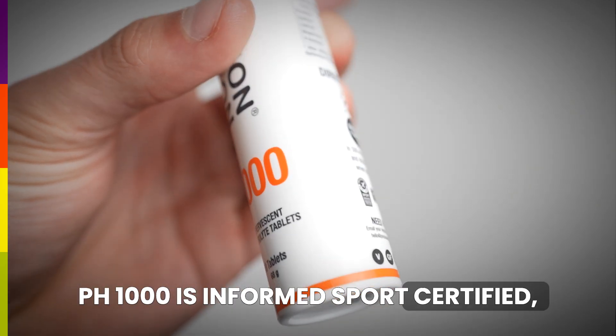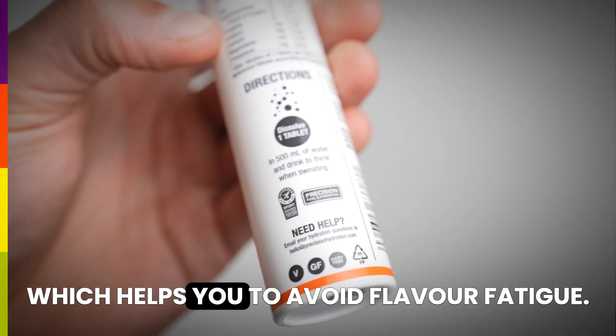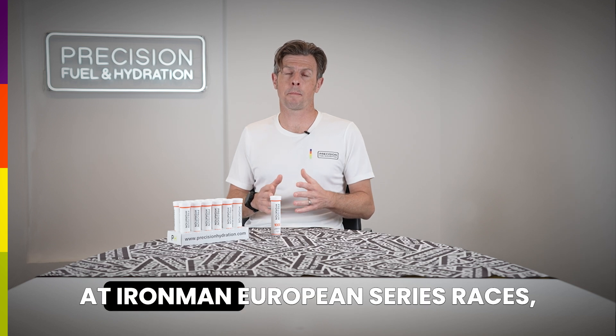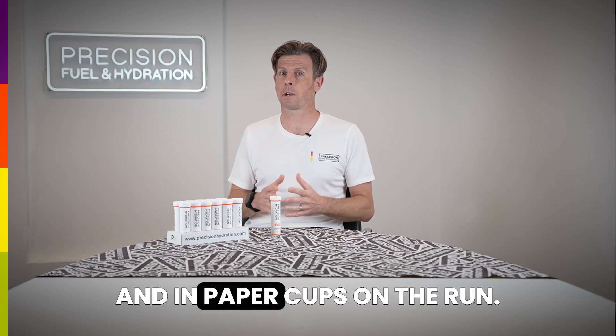PH1000 is Informed Sport certified, it's vegan and has a very mild citrus flavour which helps you to avoid flavour fatigue. At Ironman European Series races it'll be given to you in pre-mixed bottles on the bike and in paper cups on the run.